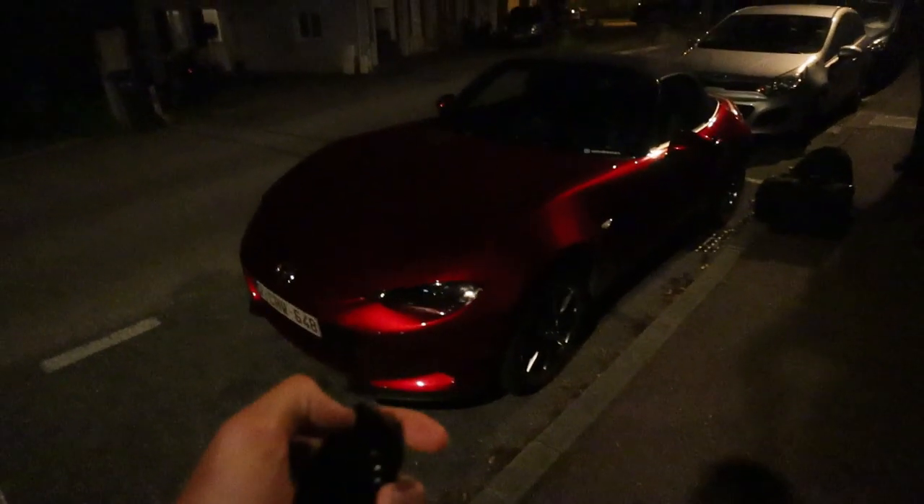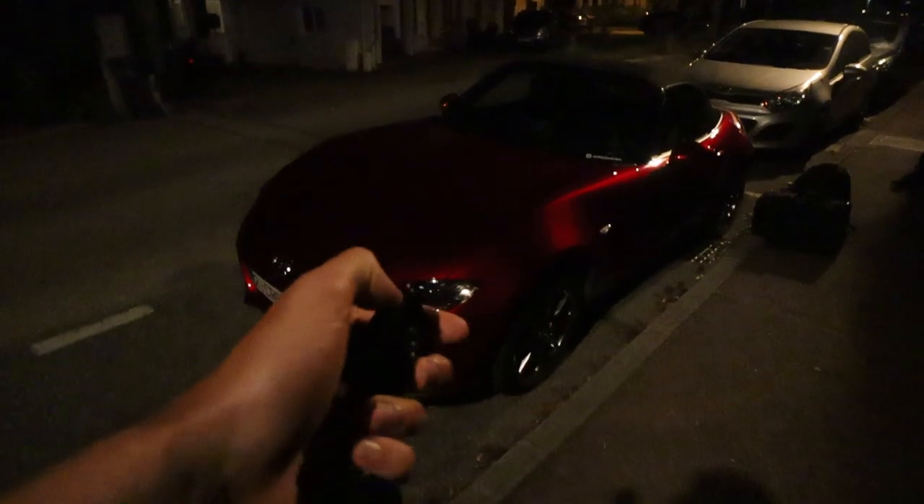We arrived safely at our first pit stop — good job MX5. Good morning everyone, welcome to another video. Today is day two of our road trip and we are going to the Bonhams auction. In style of course — you've probably never seen me in a suit, but today we are going as a gentleman.